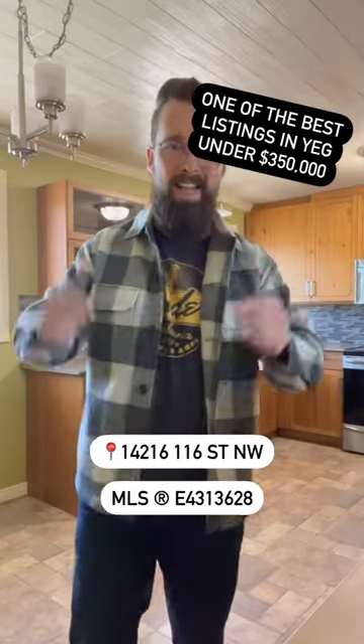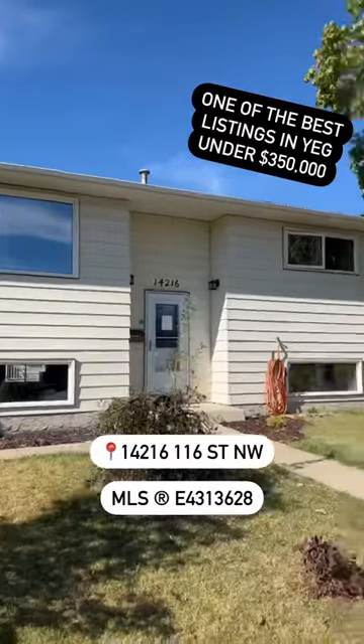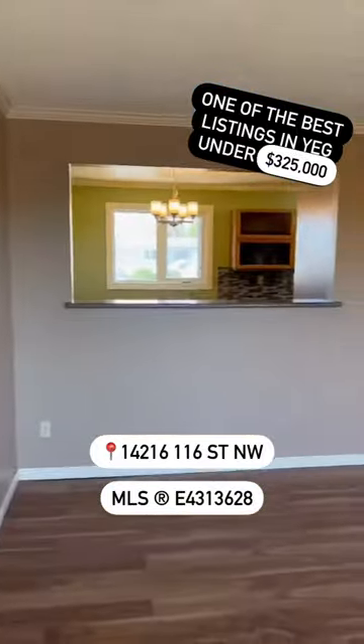This is one of the best listings in Edmonton, under $350,000. Let's check it out. Now this listing is actually under $325,000 — we just reduced the price.